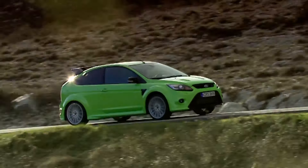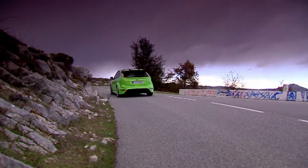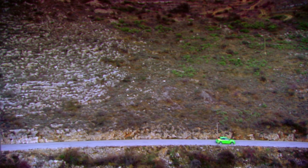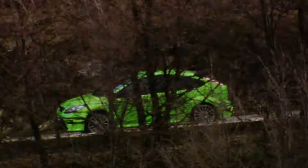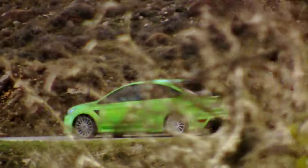Despite that, acceleration isn't as blistering as you'd think. 0-62 takes 5.9 seconds — the same as the Subaru Impreza WRX. But the Focus has one major advantage: the way it drives.